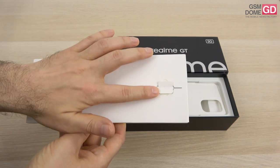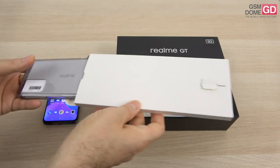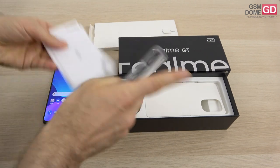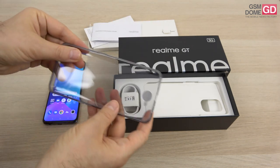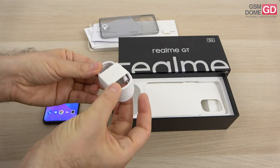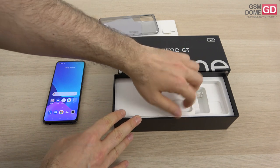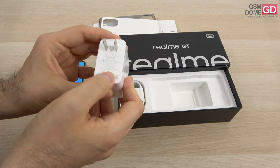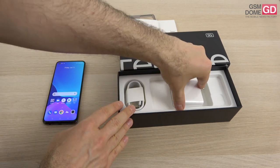Now back to the Realme GT 5G — here's the key used to access the SIM slots, because there's no microSD here; you'll have to deal with the onboard storage. The box also includes a quick guide, an important information guide, and a case to protect the device. There's a USB-C to USB-C cable — a bit beefier than usual, for good reason: it's meant to transmit enough power for 65-watt charging via the included charger, which goes all the way to 65 watts — pretty mind-blowing.